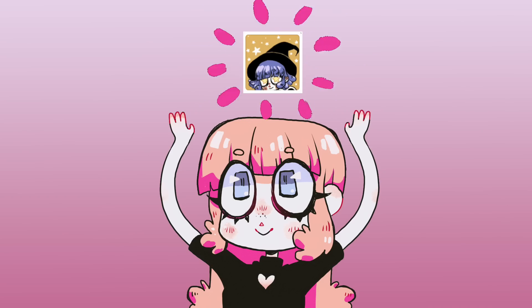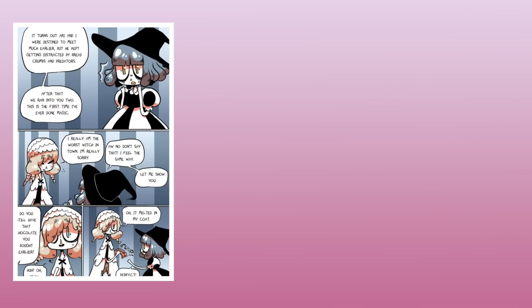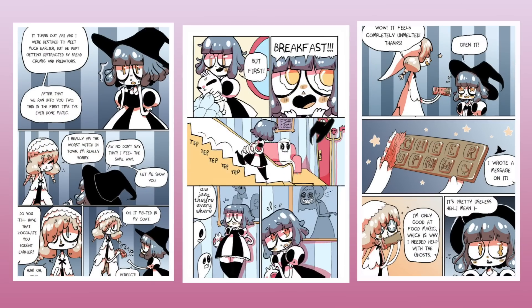Hey everybody, it's LavenderTown, and today I'm going to be redrawing the ugliest page of my comic that I've ever drawn. My top contenders were page 28, page 30, and page 56.